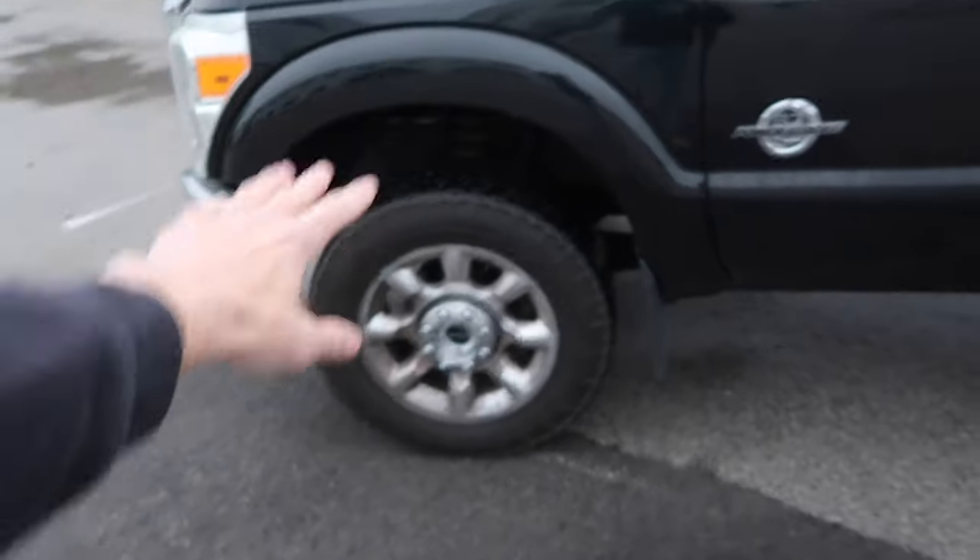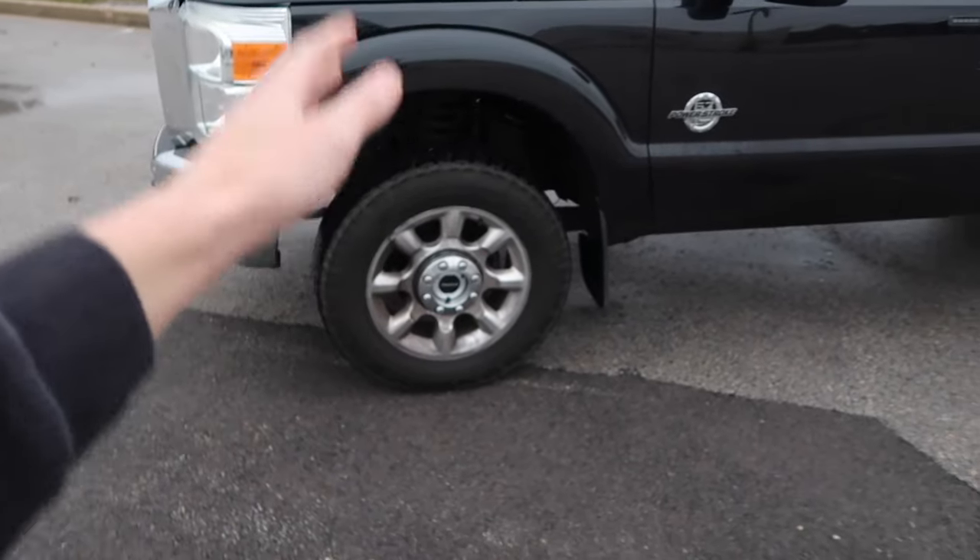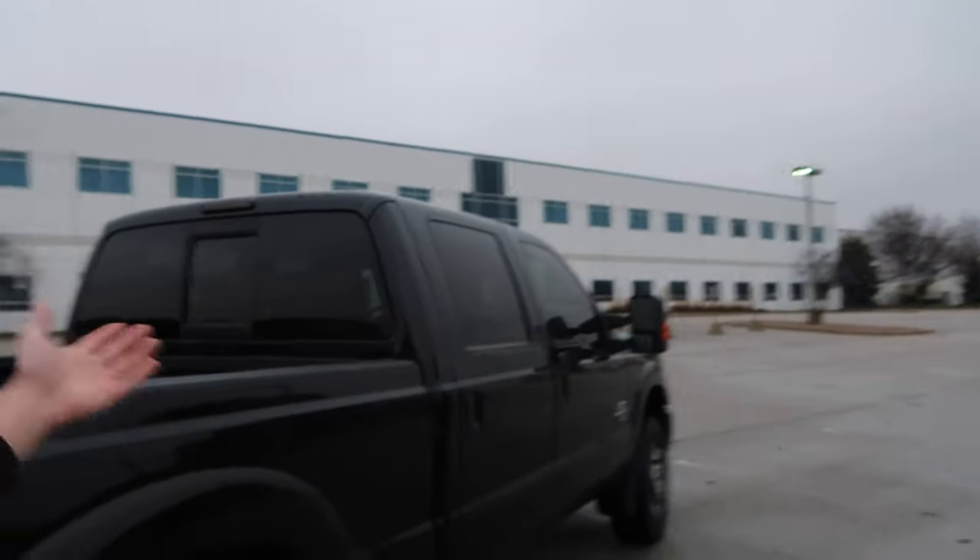Mistake number two has to do with the front end, and this is what recently cost me a bunch of money. When I test drove the truck, I immediately noticed the steering wheel felt loose and something just felt sloppy in the front end. But me being overly excited and just wanting to take the truck home, I looked past it and thought, oh, it's probably just a few things that need to be tightened up. Well, come to find out, it was about the entire front end that needed to be replaced. On my drive home, I got on the highway and noticed the front end was way worse than it seemed on the test drive.